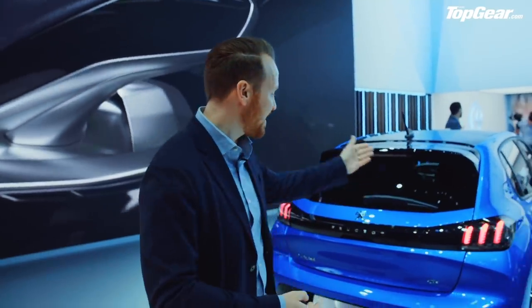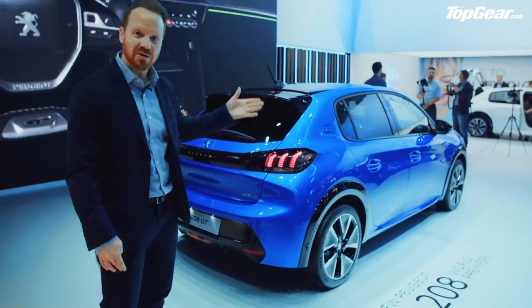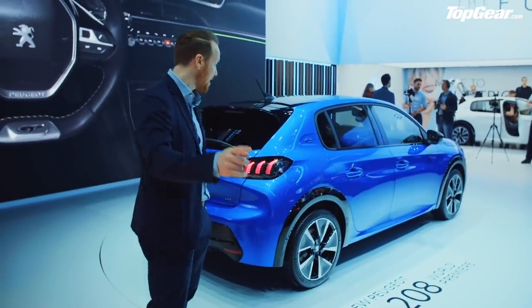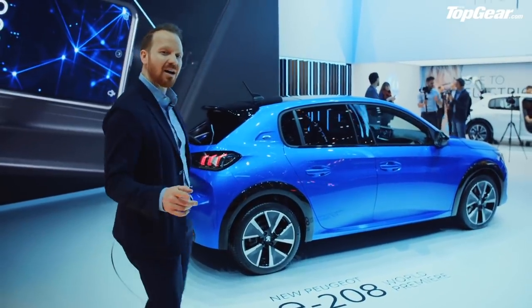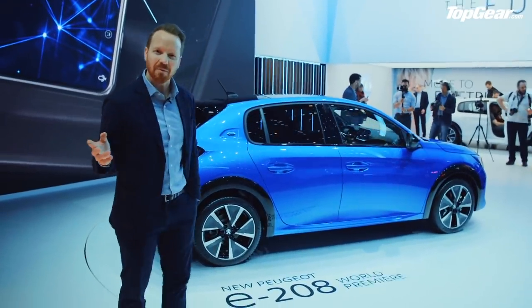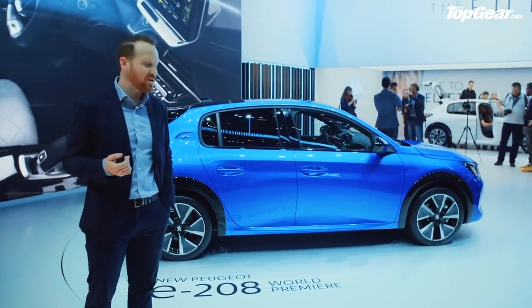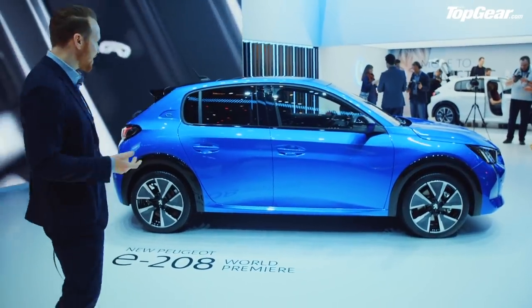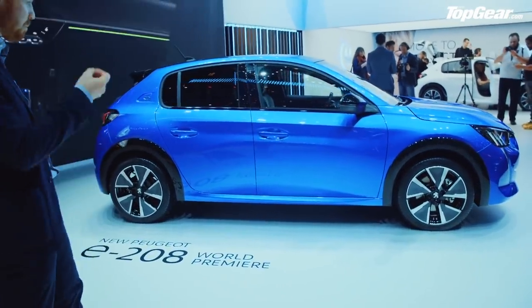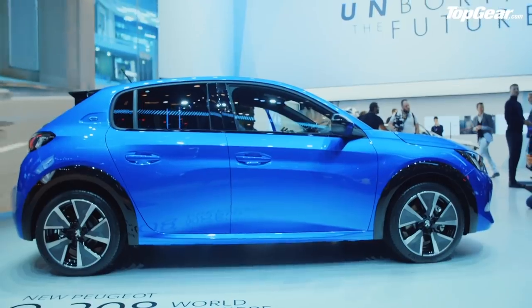We're going to choose five different electric cars to talk about, starting with the new Peugeot 208. You can get petrol and diesel versions, but for the first time, there's an all-electric version of the Peugeot 208. This is a car I didn't think I was going to care about — I knew it was coming to the Geneva show, but I thought: another small French supermini. But I absolutely love it. The power of styling — this thing just looks good. The proportions, those black wheel arches, somehow it's just reeled me in.